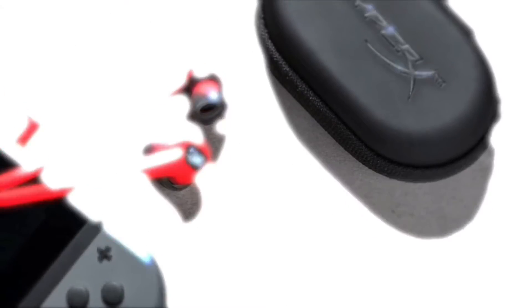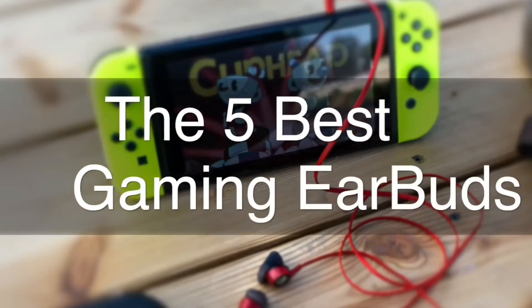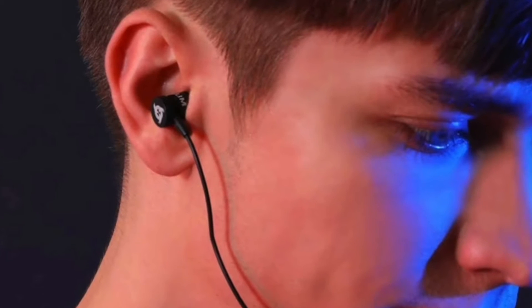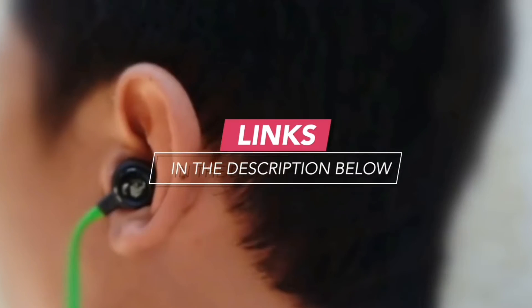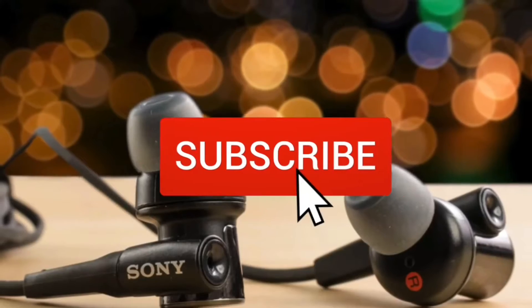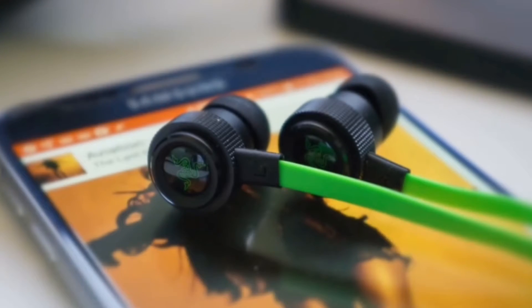Are you wondering what the best gaming earbuds are for this year? If so, stay tuned because by the end of this short video you'll know exactly which one to choose. We're going to check out the five best gaming earbuds on the market. This list was made based on our personal views and is ranked based on price, quality, durability, and more.